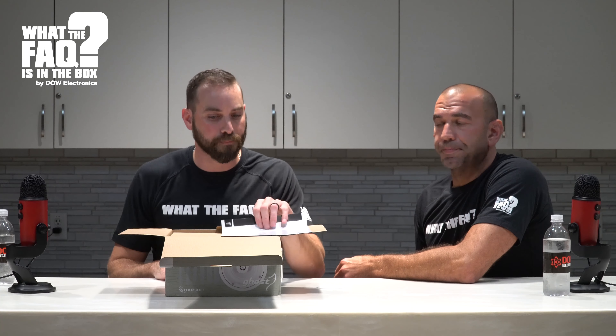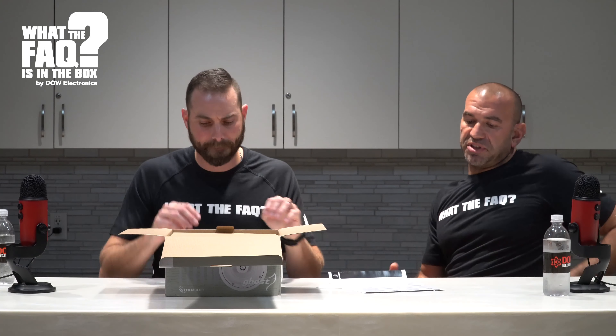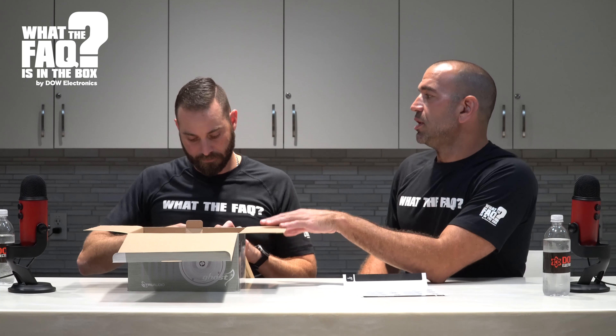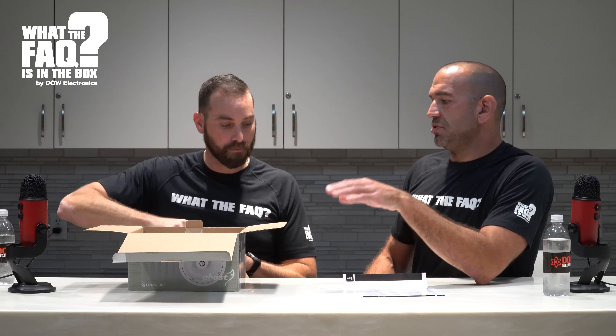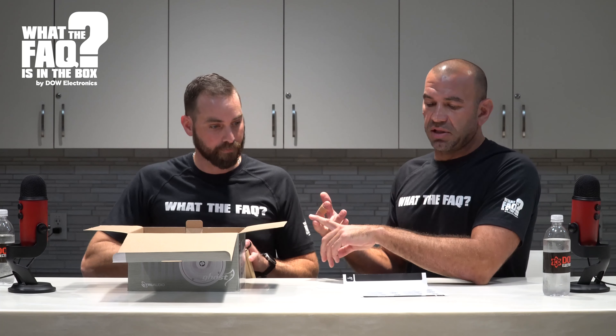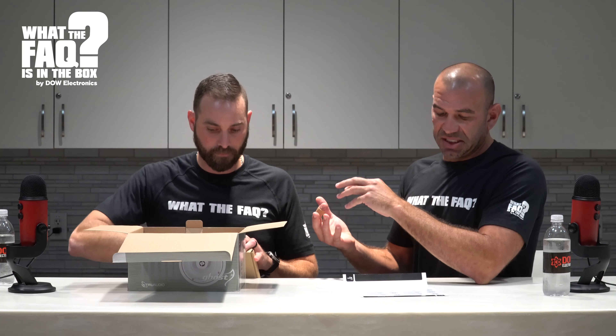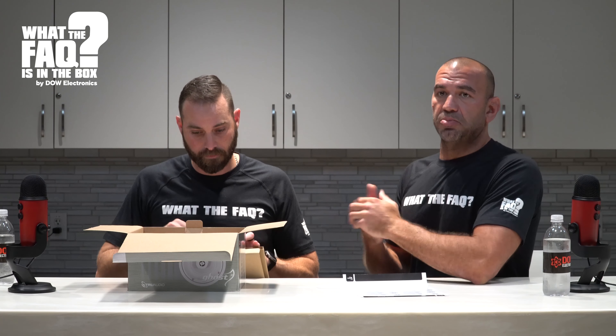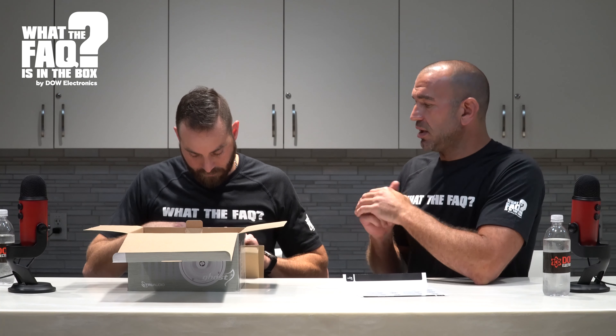It blends in beautifully with any white ceiling - and be honest, most ceilings are going to be white. True Audio makes a ton of different products and in-ceiling speakers. In the Ghost category there are three different variants: they have the GG, the GC, and the GP - so you've got the poly, the carbon, and the glass. They make it in the four, six, eight, and a dual tweeter option, so you can really round out a complete house with every size and quality you want.